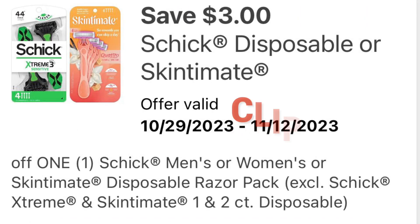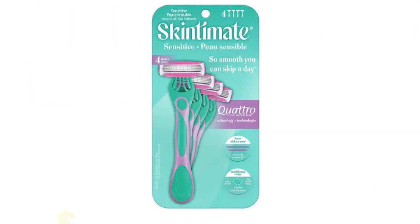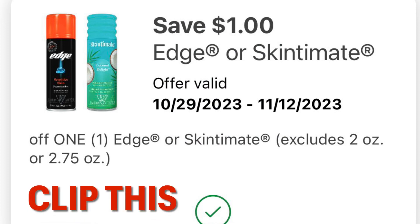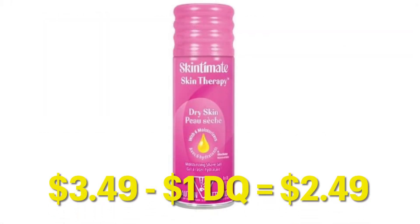We've also got this $3 off Schick Disposable or Skintimate Disposable. I don't like this one as much as the $4 off coupon, but go ahead and clip it. We can grab one at $6.99 minus our $3 digital, leaving us paying just $3.99. We also got a $1 off coupon for Edge or Skintimate Shave Gel — grabbing one of the Skintimate at $3.49 minus our $1 digital leaves us paying $2.49.